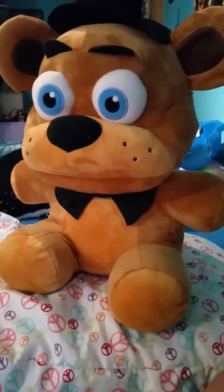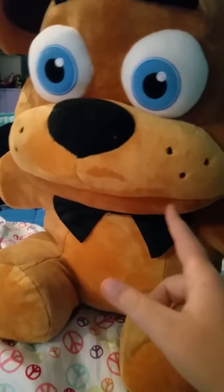Giant Freddy — he's the same as regular Freddy.